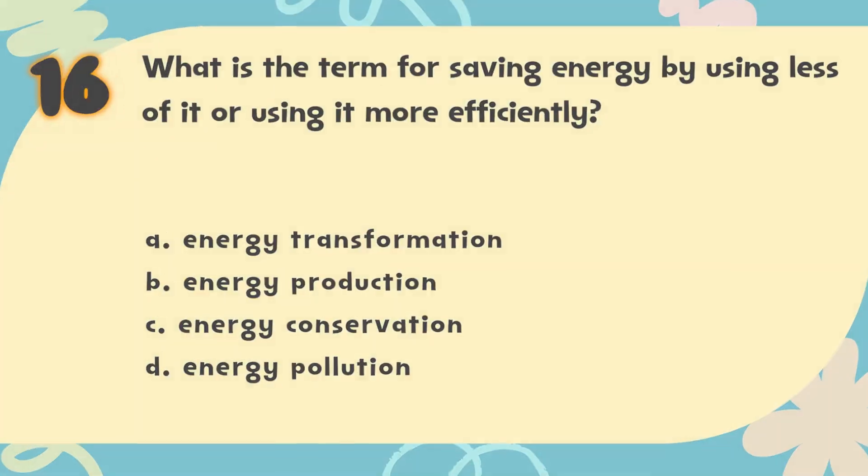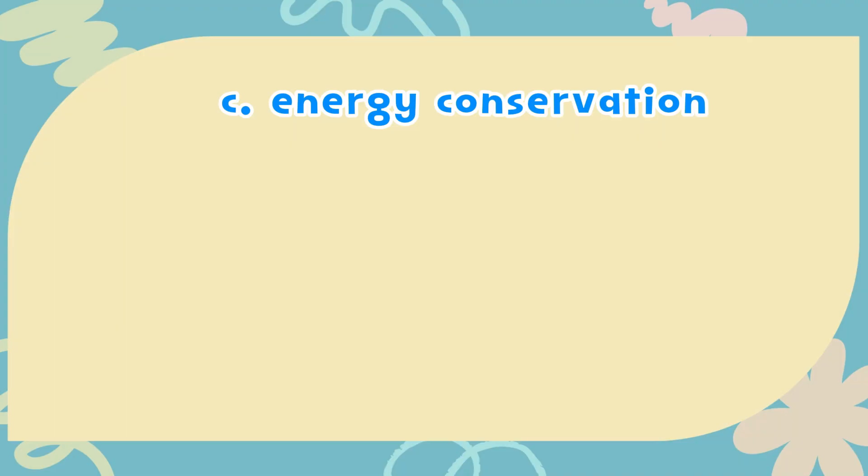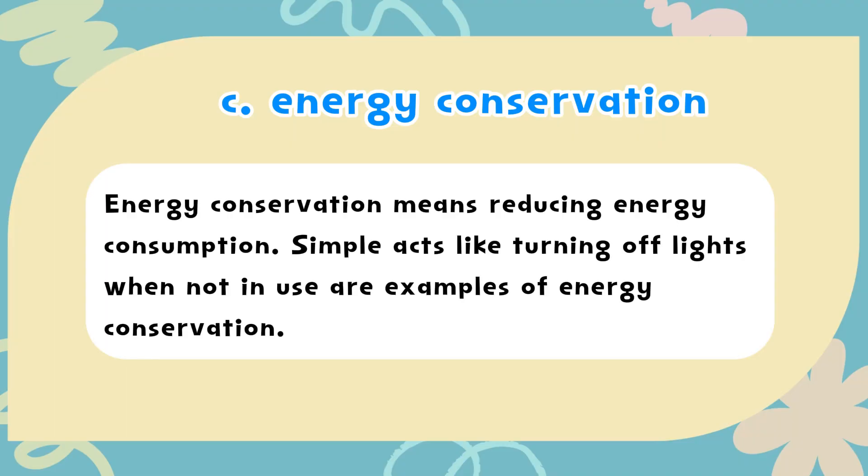The correct answer is C. Energy conservation. Energy conservation means reducing energy consumption. Simple acts like turning off lights when not in use are examples of energy conservation.